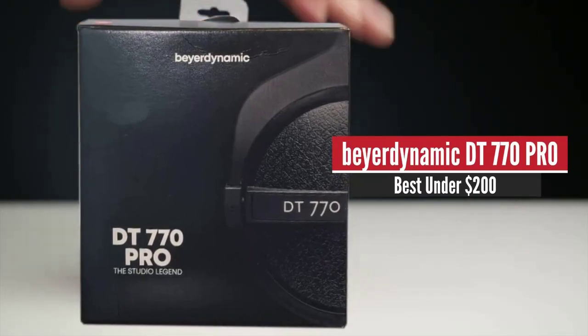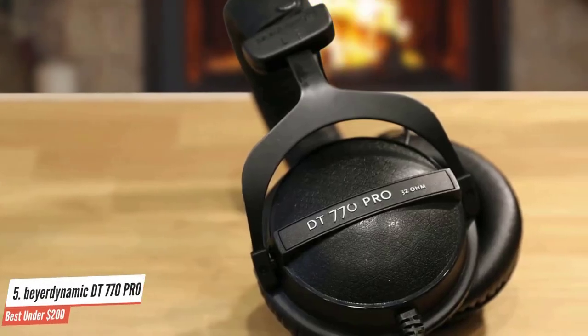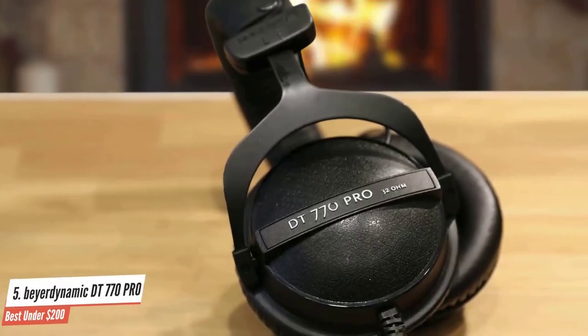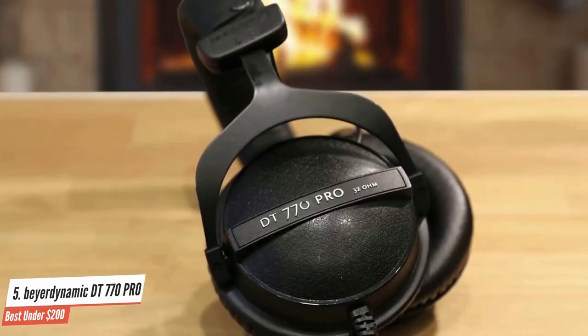Beyerdynamic DT770 Pro – Best Under $200. The Beyerdynamic DT770 Pro are studio-ready headphones with an approachable price tag. Sound is incredibly rich and balanced, and build quality is good for the price.